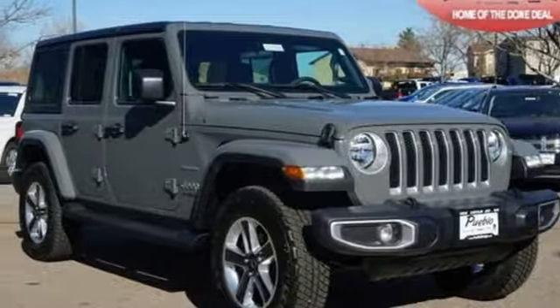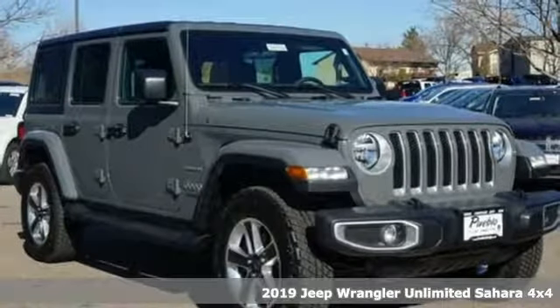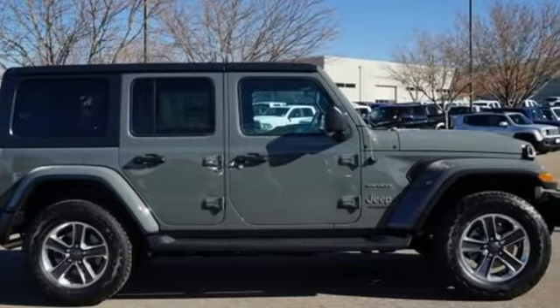It's a new 2019 Jeep Wrangler Unlimited. This Wrangler is the right balance of style and purpose, and with four doors it's easy for everyone to join in on the fun.